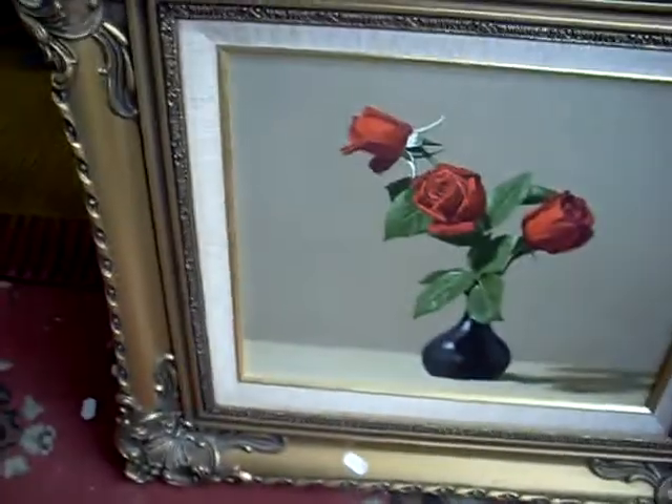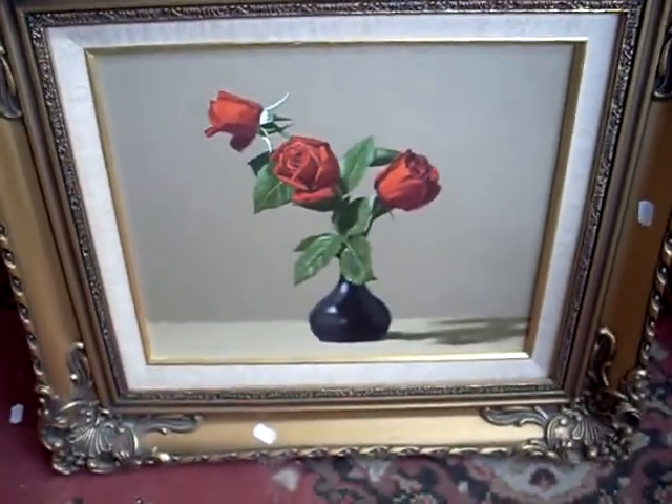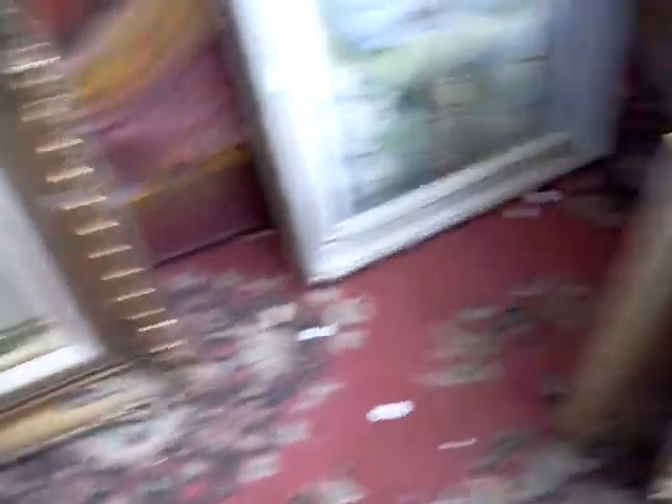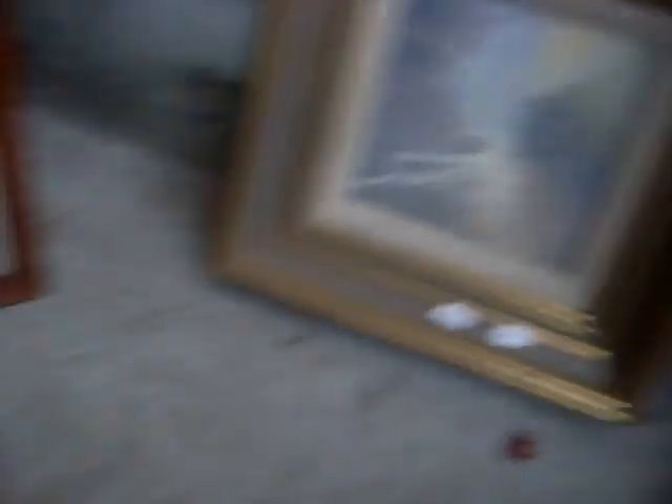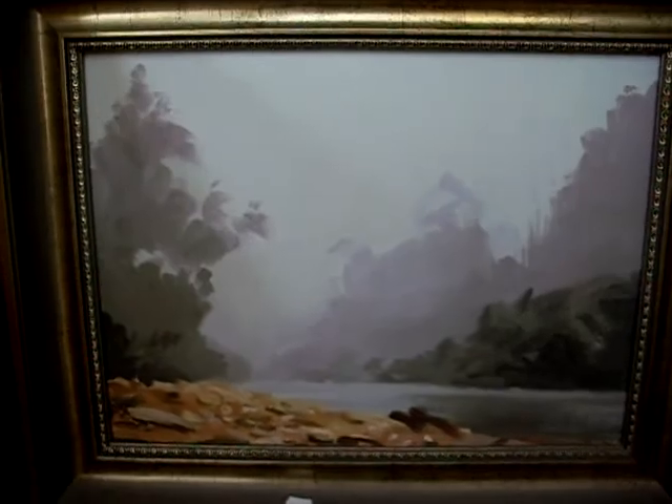Nice little still life there — he's a Meldrum school student, I think he was the teacher there for a little while. Nice example. This is a nice little Richard Chemersky of a couple of kids in the forest — pretty typical. Another nice little John Balmain there of a rose. John Balmain there of the Franklin River.